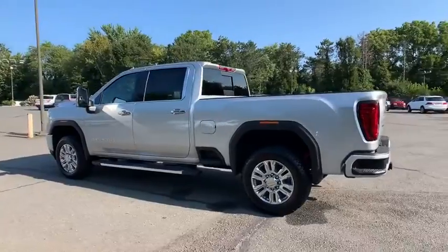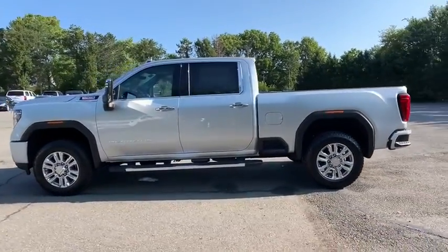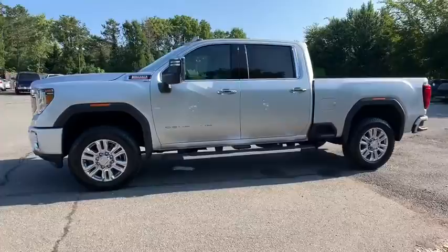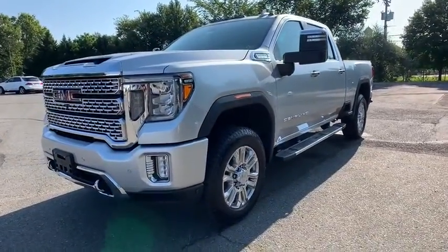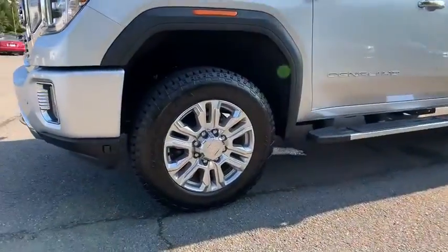Universal garage door opener. Eight speakers. Heated steering wheel. Fog lights. Heated front seats. Electronic stability control. Power door locks. Power windows. Compass. Rear window defroster. Security system.